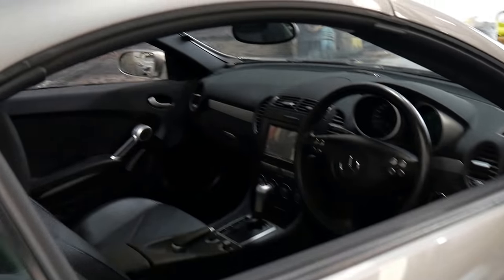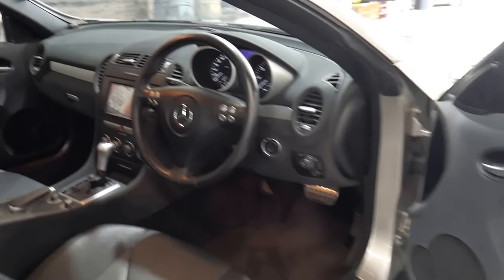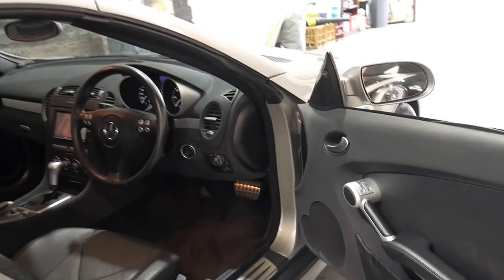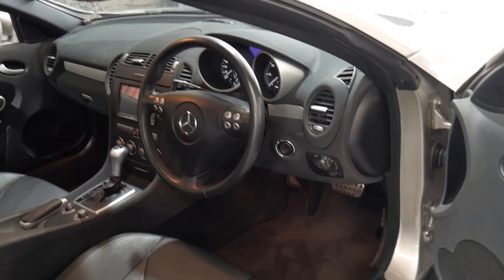It's got an excellent service history all the way through from when it was new, which is great. Unfortunately with a lot of low kilometre cars, because people aren't driving them very much, they also don't service them very much either. But this car has been serviced all the way through, which is fantastic.